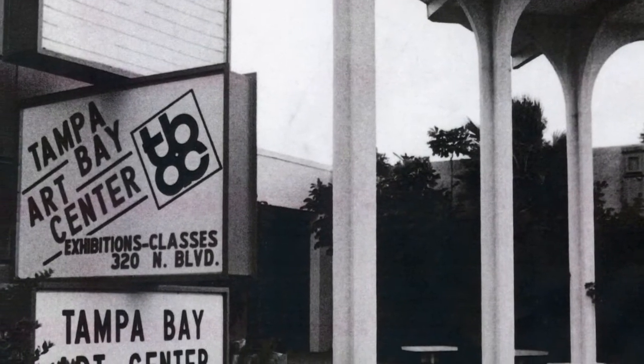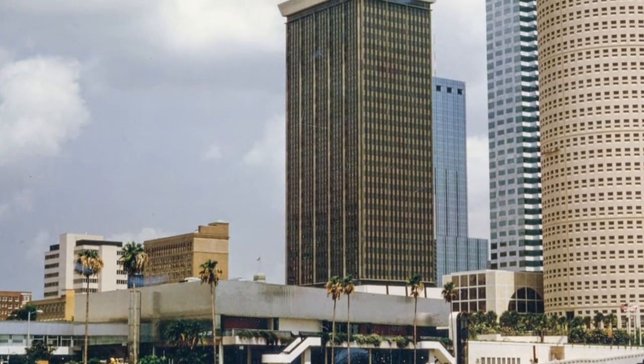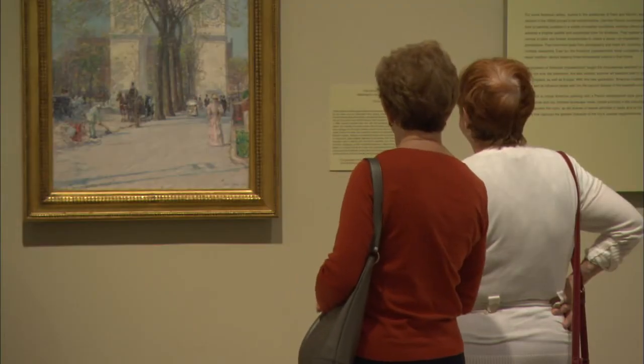The museum has moved from building to building and has had different names, but a lot of the people involved have been involved for decades. I've been here now about three and a half years, so my time here is relatively short. To go back and look through this history has been a really extraordinary experience.